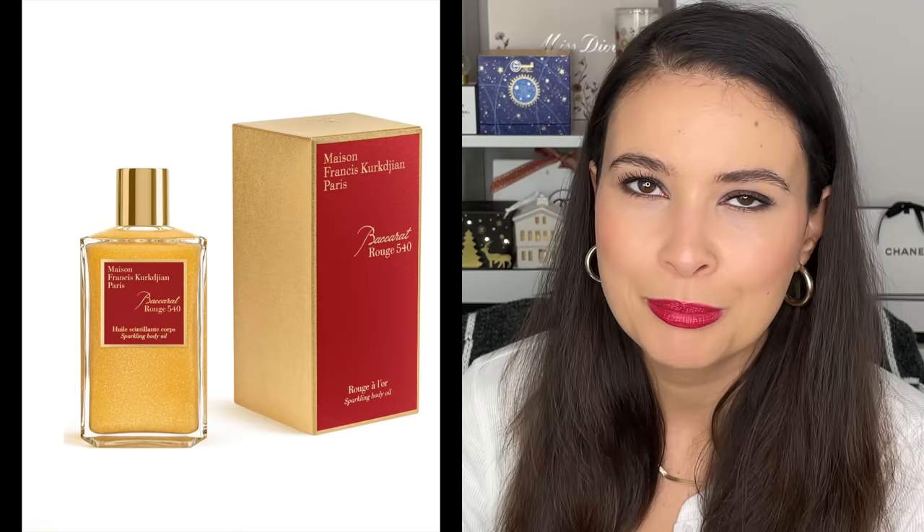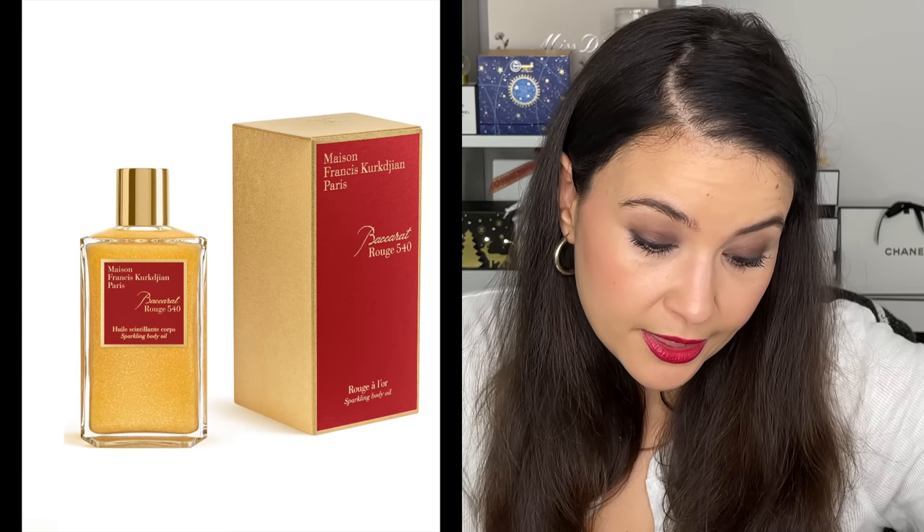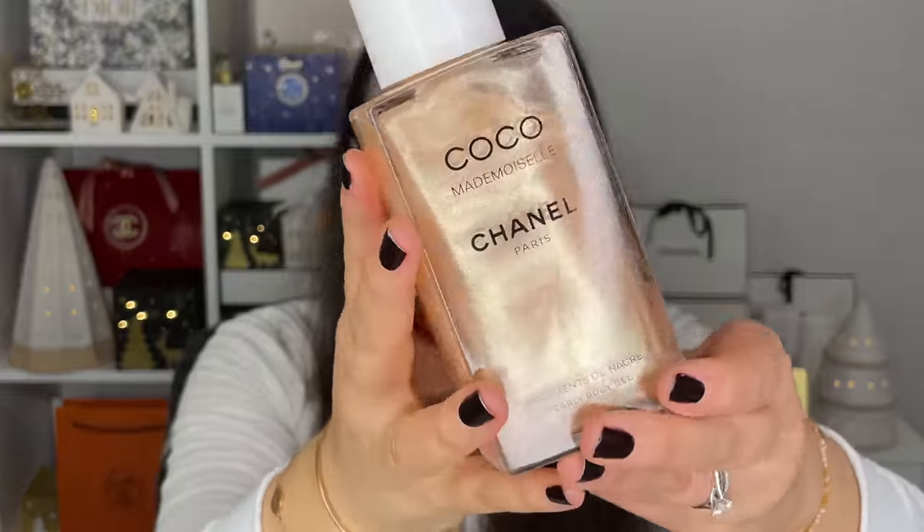Everyone else loves Baccarat Rouge, so more for you! They have this scented body oil version, which I think will be a dry oil — gorgeous as a final step after a shower where you've washed your hair, exfoliated, and done everything. I personally picked up the Coco Mademoiselle and No. 5 scented body gels and I love those. So if you like this perfume, you'll probably love this sparkling body oil version — it's just not for me.